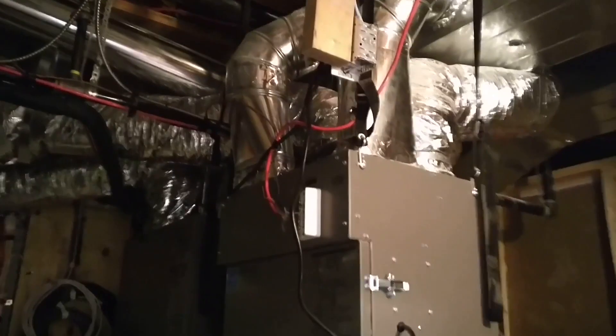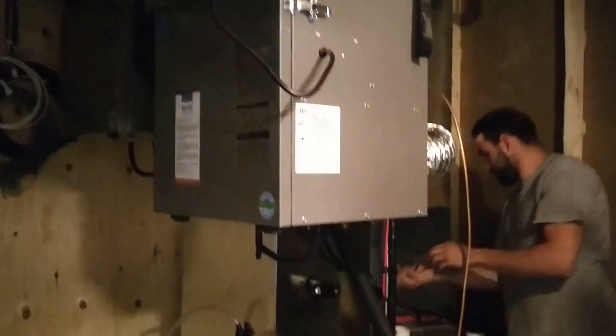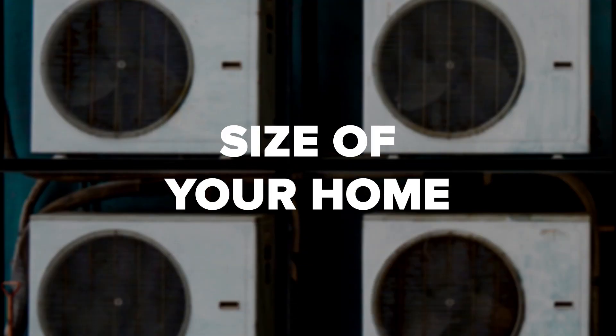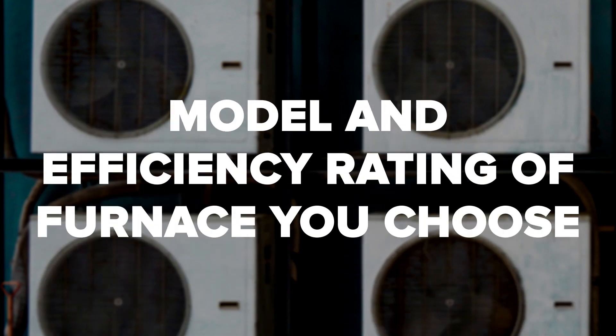What's influencing prices? Every home and installation is different. Like any home improvement project, various factors can impact the final price. Some of the biggest factors impacting furnace pricing in Canada include the size of your home and heating BTU output required, and the model and efficiency rating of furnace you choose. Higher-efficiency furnaces with more sophisticated features will generally cost more.